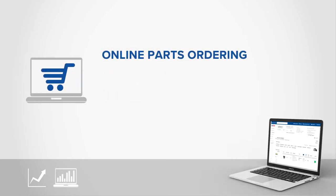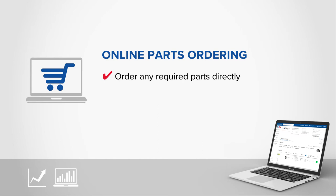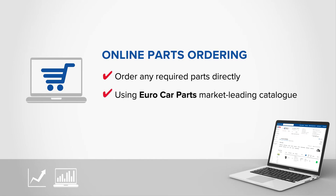Online Parts Ordering — within the system, you can order any required parts directly, using Eurocar Parts' market-leading catalogue.